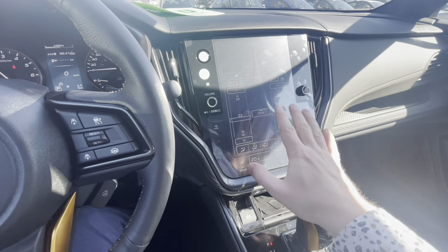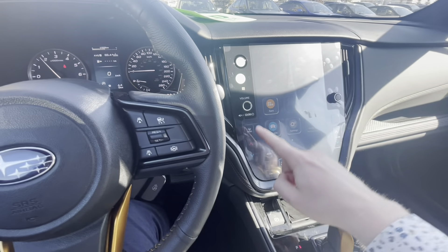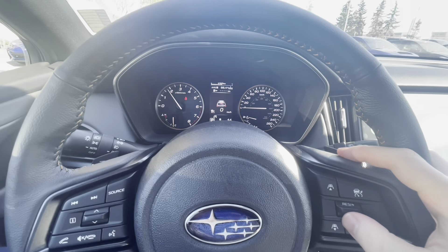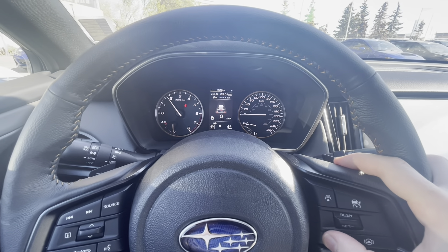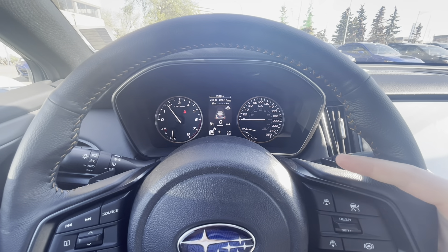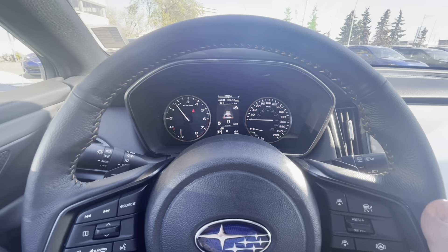You have dual climate control in this package, which is really nice. It's automated climate control and it's all through the touchscreen — everything is controlled through the infotainment system. Volume controls are available, and you have all your controls still on the steering wheel as well. With adaptive cruise control you can set the number of car lengths you want, and you can see the Outback shown on the screen.